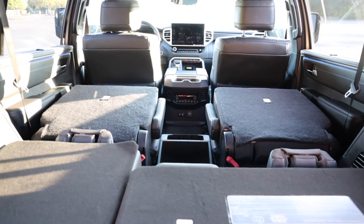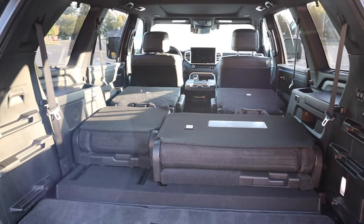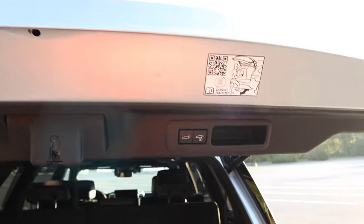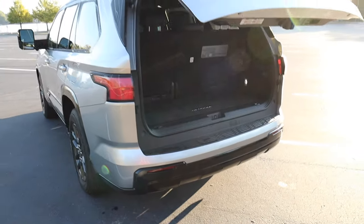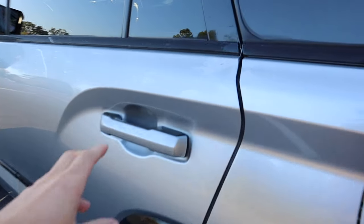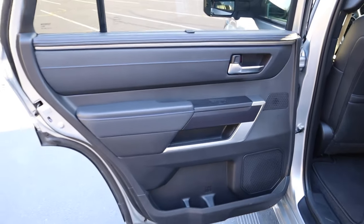You can fold down the captain's chairs to give yourself even more interior space. There's a step to get in, but Toyota lets you place that lower piece in several different channels — three on each side — so depending on where the third row is positioned, you can adjust it for a flat surface. To close, use the button on the right to close and lock, the one on the left to close, or use the foot kick.